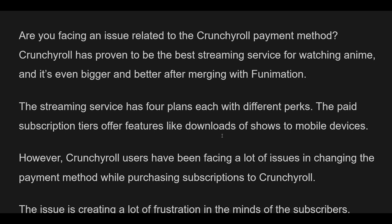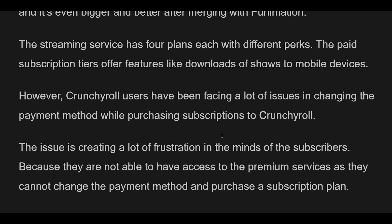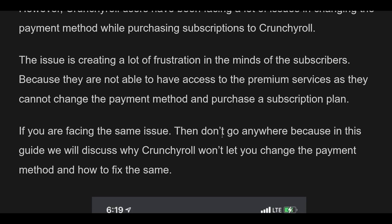Why is Crunchyroll not letting you change the payment method? There could be several reasons, including technical glitches, account restrictions, or subscription-specific limitations preventing you from changing the payment method. Below we have mentioned some of the major reasons that can help you identify which one is causing trouble for you.